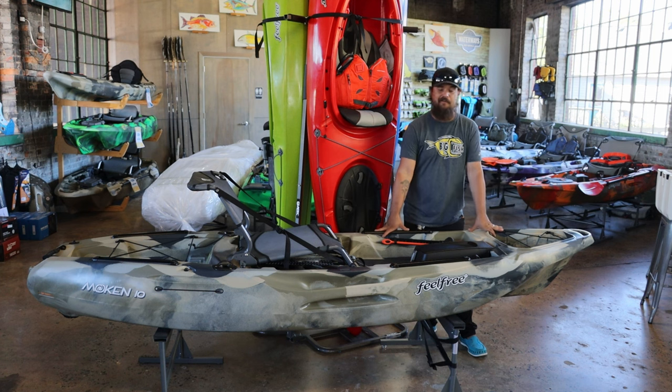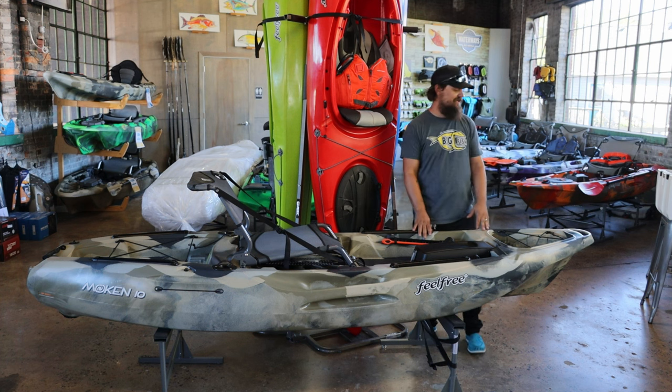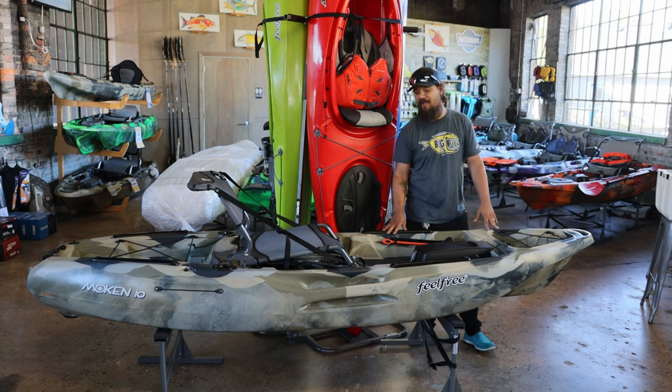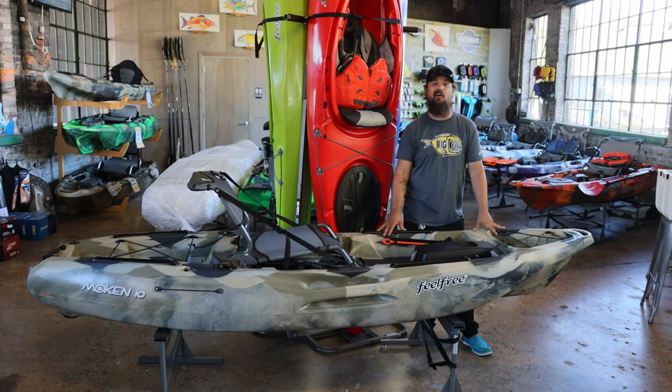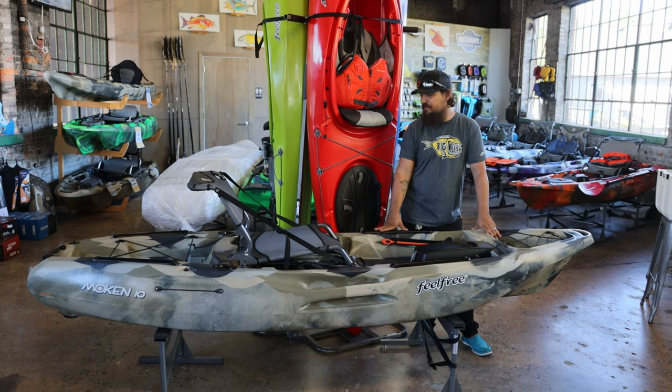We are an authorized dealer of Feel Free, Sea Stream, Free Waters, and Johnny Mo kayaks. Today we're hooking Sean up with a great little riverboat — it's the Moken 10. Some cool features: you've got tank wells front and back, molded-in handles all the way around the boat, and the Feel Free patent wheel-in-the-keel, which is a hull saver. You've got high-low seating, adjustable footrest, built-in rod holders in the back. It's a great riverboat — probably the best boat for the French Broad and the Pigeon River. We sell a ton of these, and these guys are smallmouth slayers.